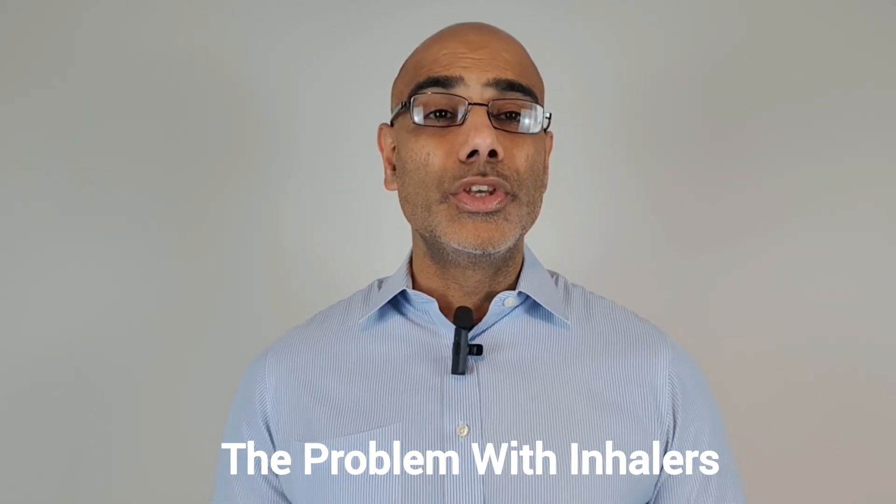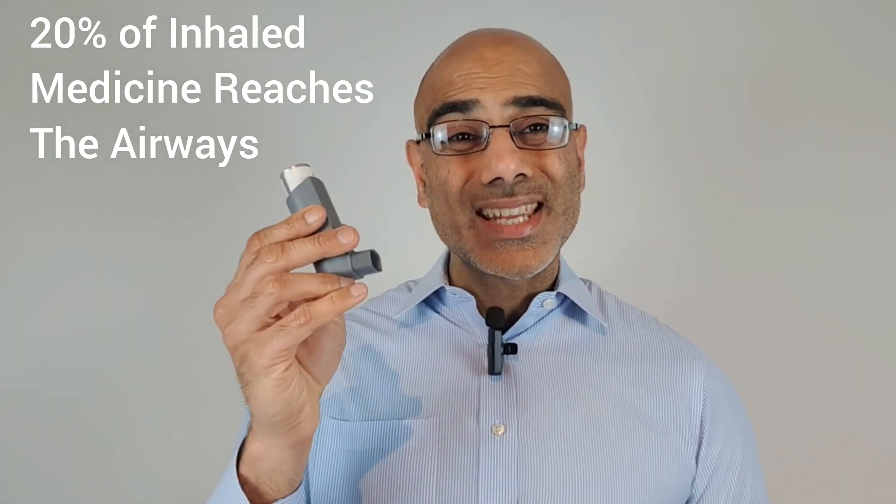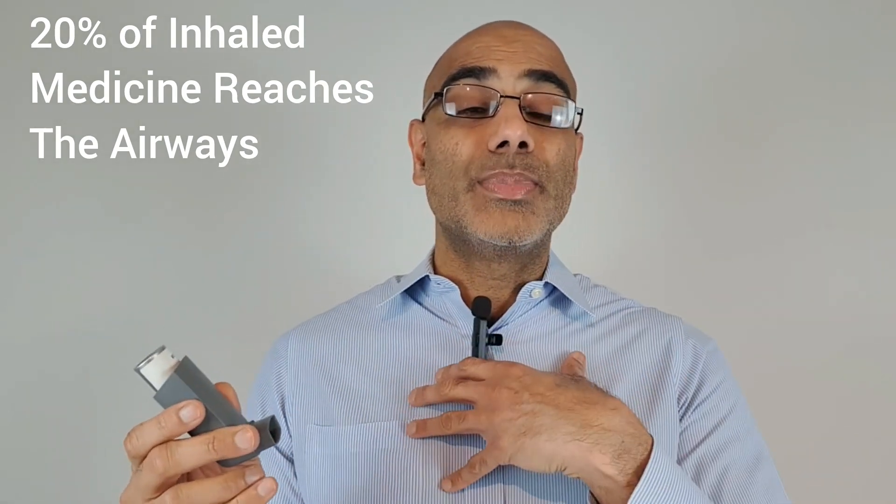So what's the problem with using an inhaler like this? If you have a look, when I press this inhaler, you can see it releases a fine mist spray, and that spray comes out fast. One of the big challenges with using a metered dose inhaler is that the spray comes out too fast to inhale it properly. There's a study that shows that as little as 20% of the medicine from a metered dose inhaler reaches deep into the airways.